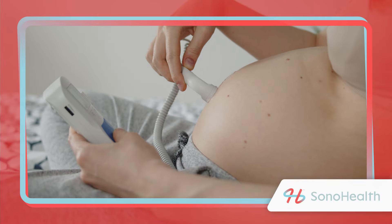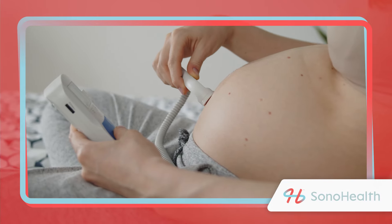I'm Dr. Carolina Melgar from Sono Health, and in this video I'm talking about fetal heart arrhythmias — the causes and the treatments.